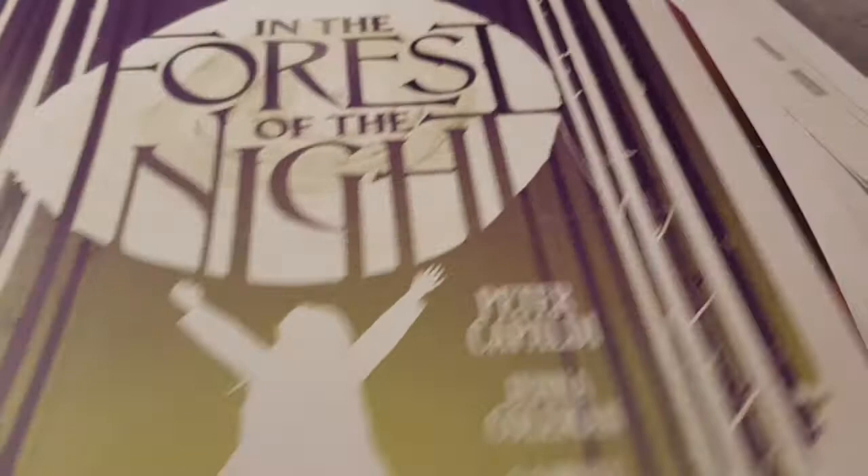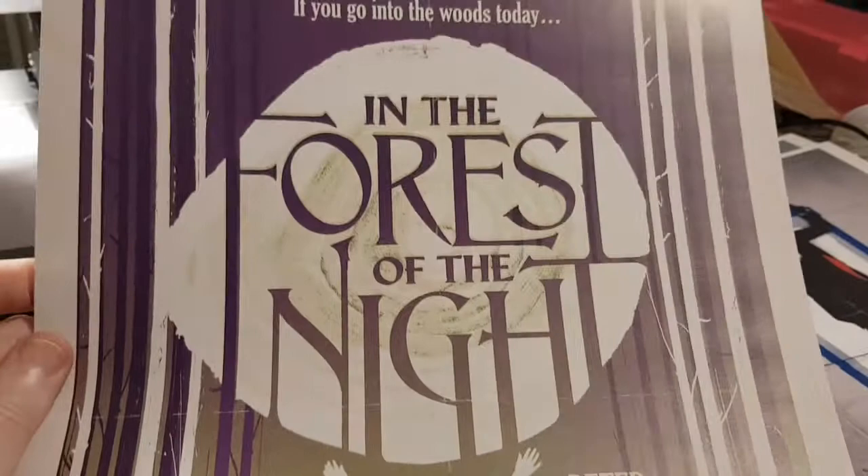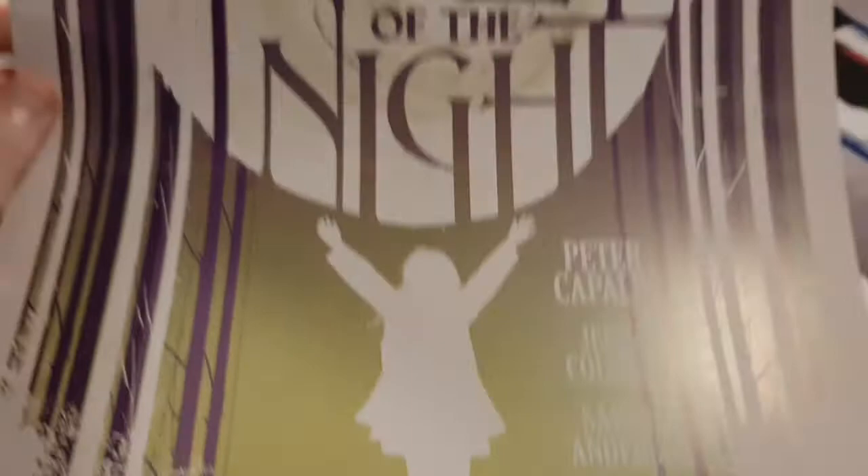'In the Forest of the Night' — I think that's the one where London was turned into a forest. It's alright. It's sort of a children's fairy tale style poster.